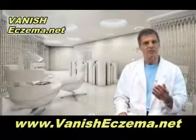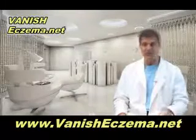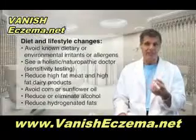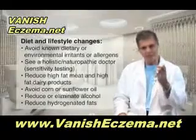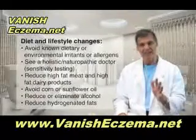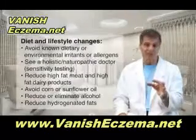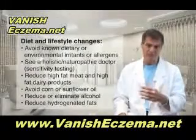What often gets left out of the story is what the nutrition and supplementation management should be, because it can make a big difference for these patients. In terms of diet and lifestyle, these are the things that have been shown to make a big difference. First of all, you have to avoid known dietary or environmental irritants or allergens. That means going to an allergist and getting tested for environmental agents and also for food allergies. And then once you have that profile, even if everything comes back negative, you should still see a naturopath or a holistic medical doctor who can do some other types of sensitivity testing to see if there's some things that you have some intolerances to. You have to get those things out of your diet.